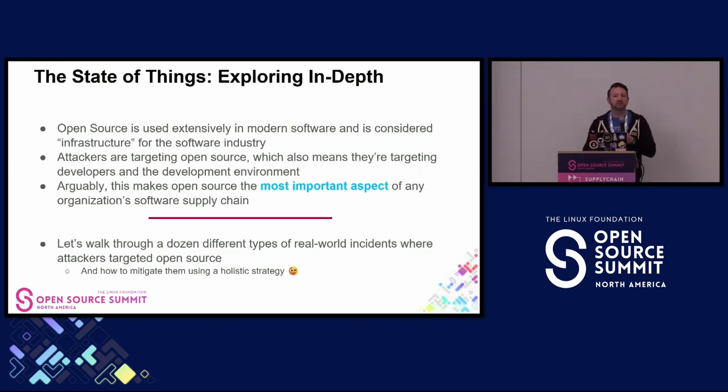To recap: we all understand that open source is used extensively—it's considered infrastructure in the software industry. Attackers are targeting open source, which means they're targeting developers and developer environments. I would argue that open source is the most important aspect of any organization's software supply chain. I'm going to walk you through a dozen different examples of real-world incidents, spanning both malicious open source and common everyday CVE vulnerabilities—two different types of threats—and then how to mitigate them with a holistic strategy.